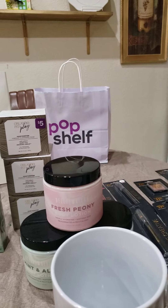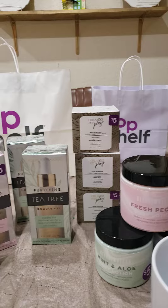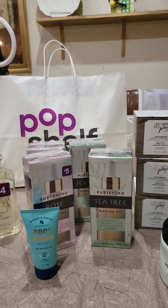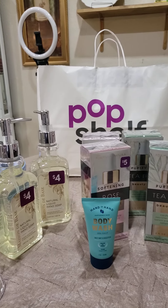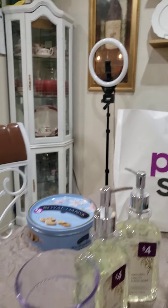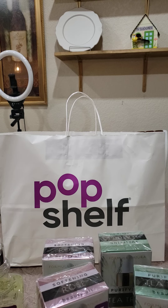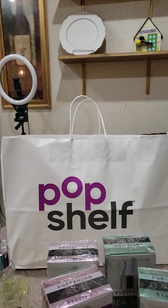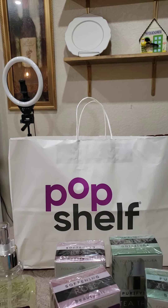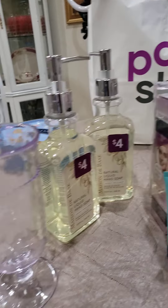Hey everybody, it's your girl Stephanie with Rite Ons Gift Creations coming back with a small haul — the Pop Shelf 90% haul. But first, if you don't mind, please like, share, comment, and subscribe to my video and just let me know you stopped by.